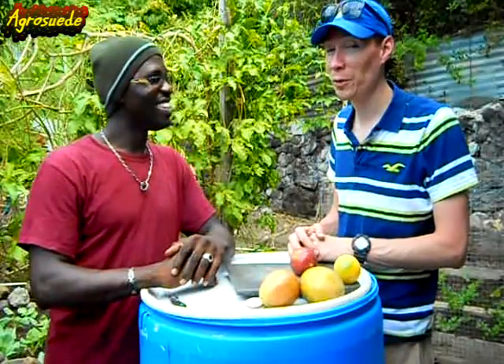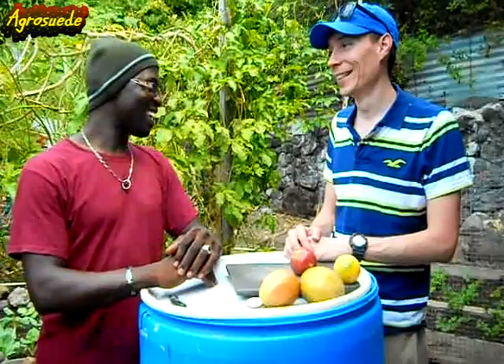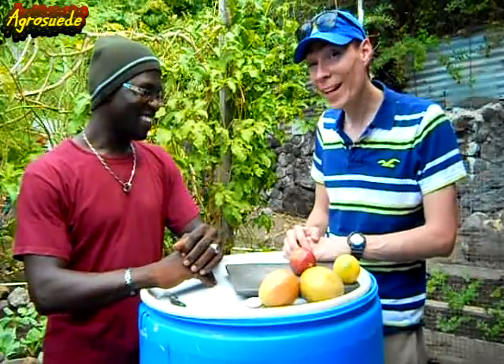Sean Murphy, former Peace Corps volunteer in the beautiful nature island of Dominica. Awesome! You have to try to say AgroSwade Backyard Garden — AgroSwade!